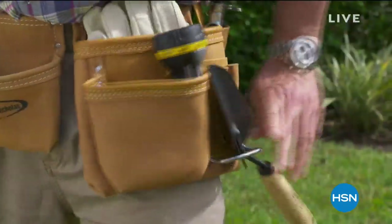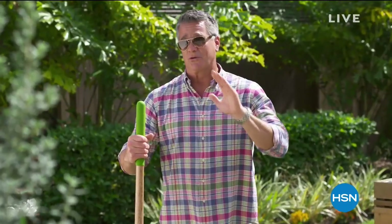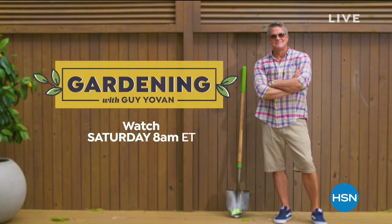How does your garden grow? Transform your outdoor space with great tips and great products — Gardening with Guy, this Saturday at 8 a.m. He had fun doing that. That's going to be awesome. We're going to continue on with more great items.